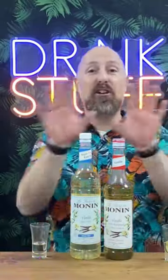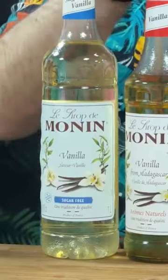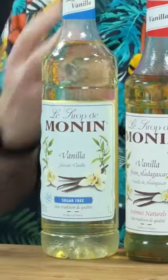Now, side by side, look — let's be brutally honest here. They are light years apart. I mean, this just bursts in vanilla as soon as you taste it. It really is the vanilla forward there.